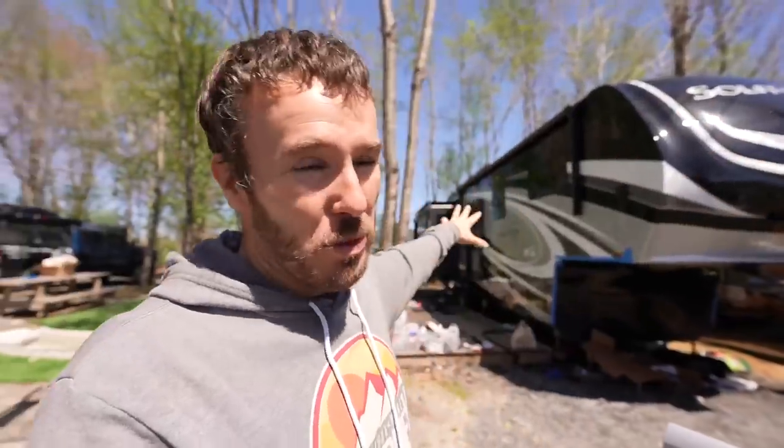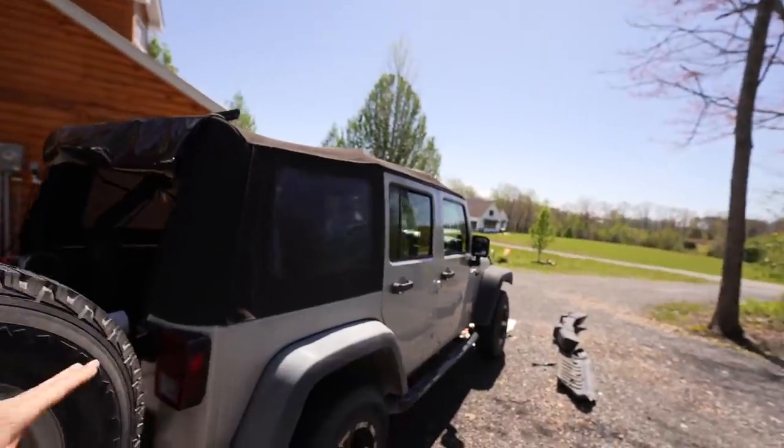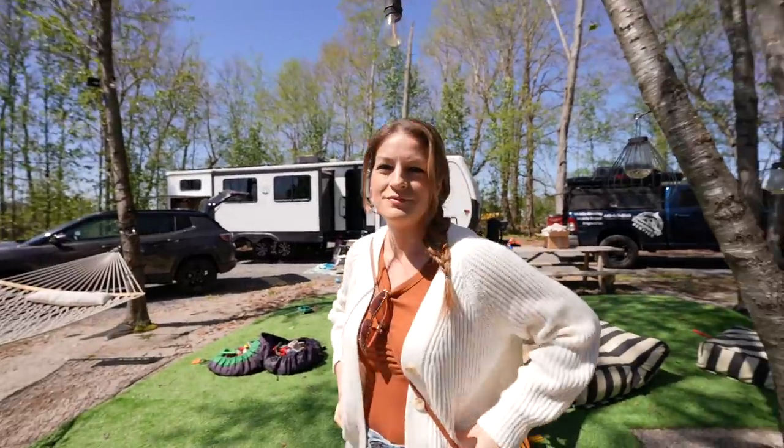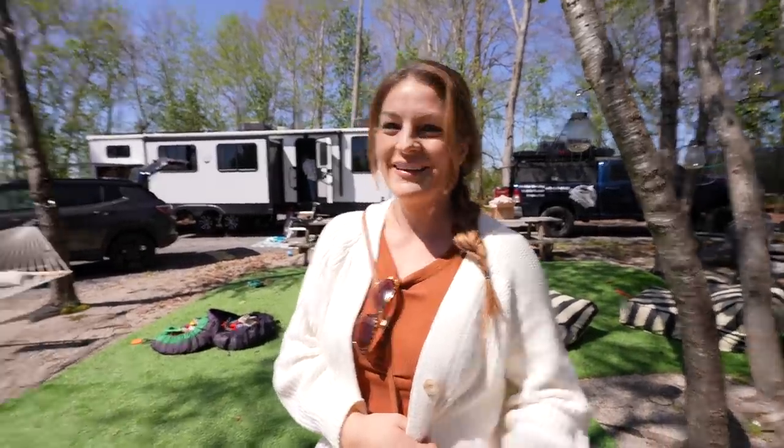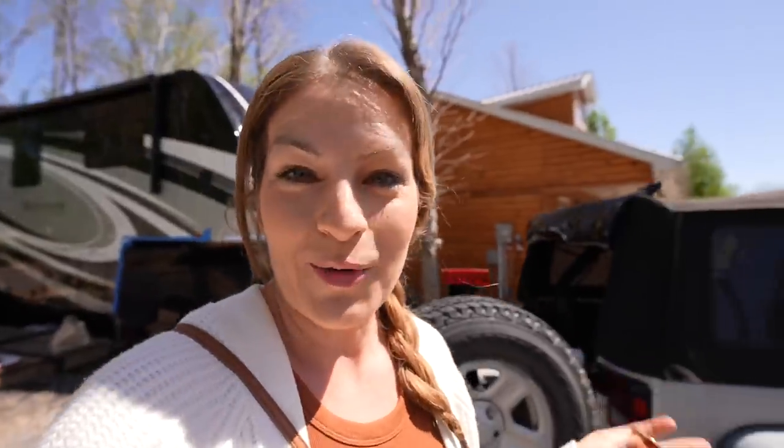Did you know we have a Jeep? We live in our fifth wheel, parked at Marissa's mom's property with full hookups — our home base. We own a 2011 Jeep Wrangler. For those who've been following us for a while: no, this is not two-wheel drive, it's not automatic — I am not making that mistake again. The jeep is undergoing an overhaul.